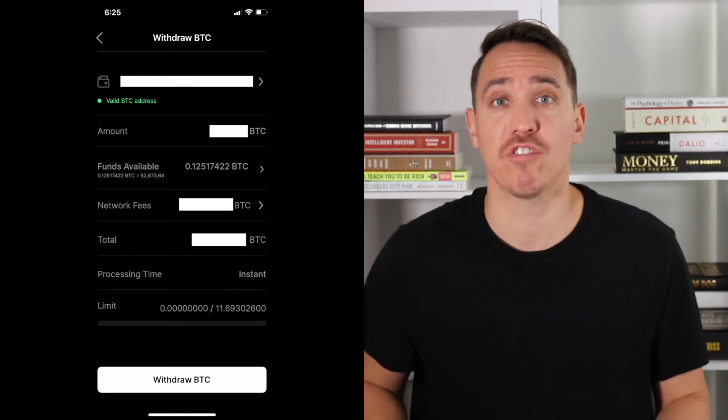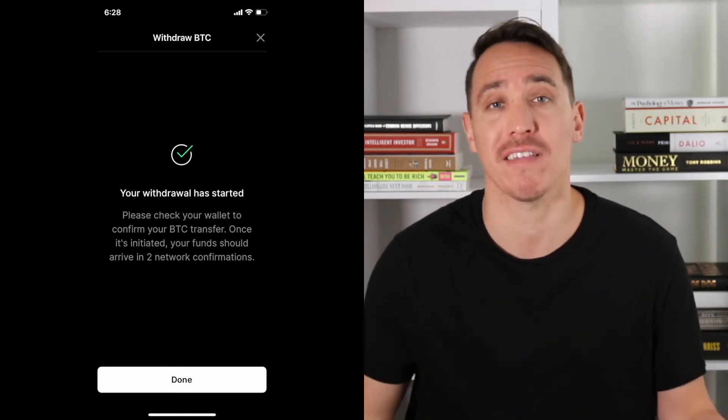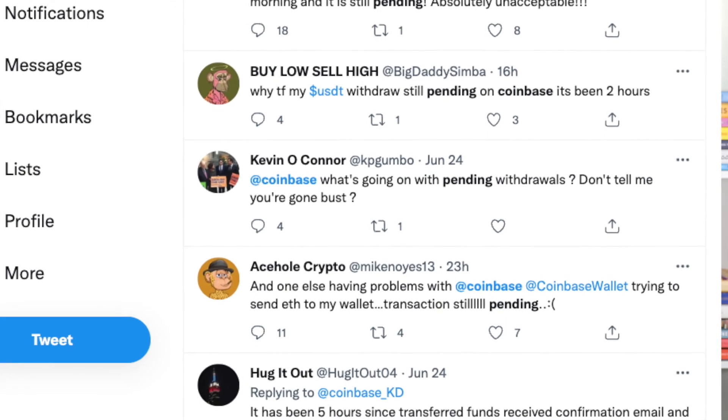Make sure everything looks okay on your screen and hit the Withdraw button at the bottom. That may load for a moment and then take you to a confirmation that says your transaction is on the way, pending, or in process. For me, this actually took about an hour to go through, which made me a little nervous because these transactions are supposed to be pretty instant — there's some network activity that takes place and the Bitcoin should move almost instantaneously. I was worried it might be stuck in limbo on Coinbase, and I've seen stories on Twitter of people saying their money was stuck and being ignored. Thankfully, about an hour went by and my Bitcoin showed up in the Ledger app.